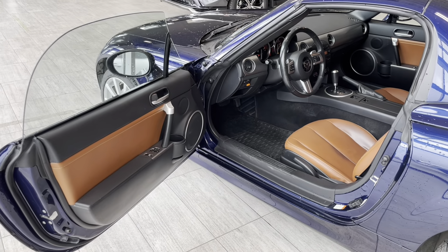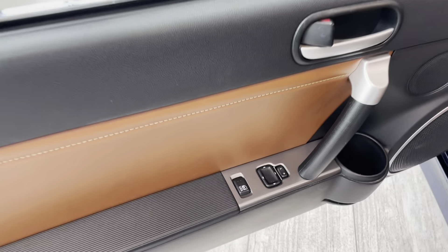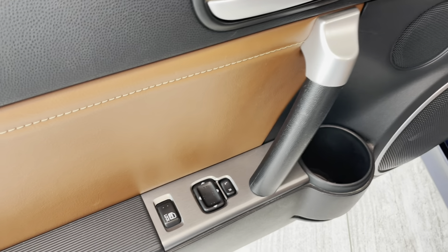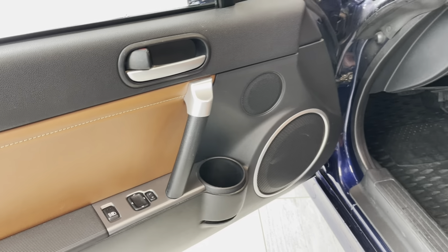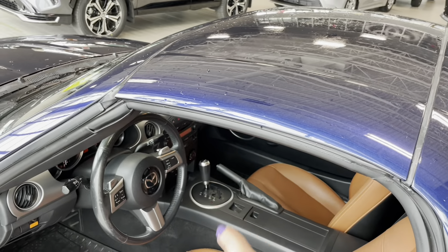Inside, we have black and brown leather interior with the same brown inserts in the driver's door. We have power doors and power adjustable exterior mirrors, a cup holder, and Bose premium system speakers in the door and throughout the cabin. We also have powered frameless windows, with the switch located on the central console.